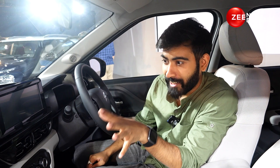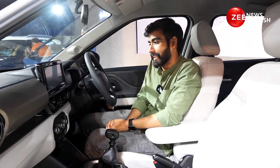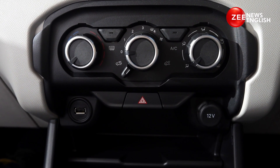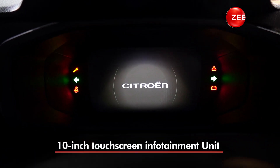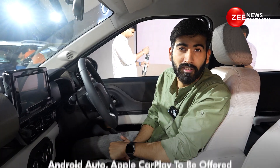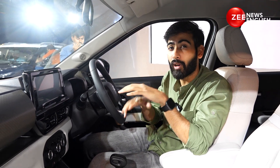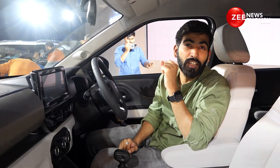Inside the Citroen C3 Aircross, this place feels familiar — familiar to the Citroen C3. The dashboard is identical, with the same multi-texture finish. The AC vents are the same, and there is no automatic climate control — you get manual HVAC controls. The steering wheel is the same and you don't get cruise control buttons on it. The instrument cluster, however, is new — it's an all-digital unit. The touchscreen is a 10-inch unit and comes with screen mirroring options. The seats feel comfortable, and the suspension is expected to offer one of the most comfortable ride qualities in the segment. Sadly there's no sunroof, but in the seven-seat option you do get roof-mounted AC vents.